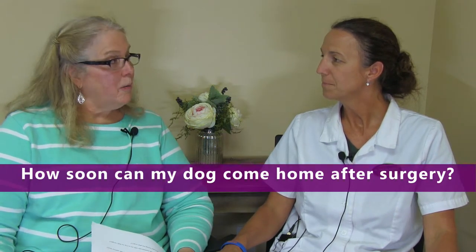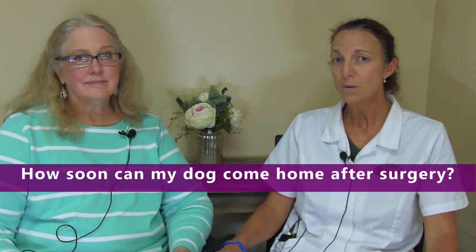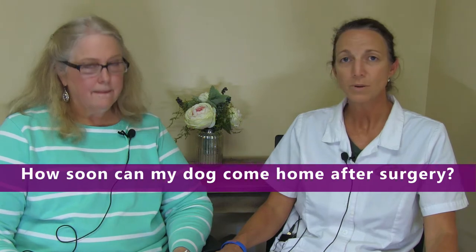How soon can my dog come home after surgery? That would depend on the type of surgery done. Most patients here at the Animal Hospital of Statesville, we send home the same day because we are not 24 hours and we are not here overnight. Most of the time we want them going back home in the afternoon. We'll monitor them after surgery for a few hours and then send them home later in the afternoon.